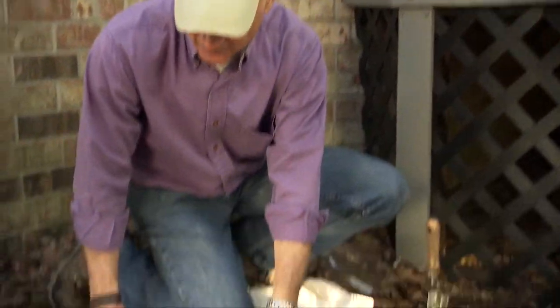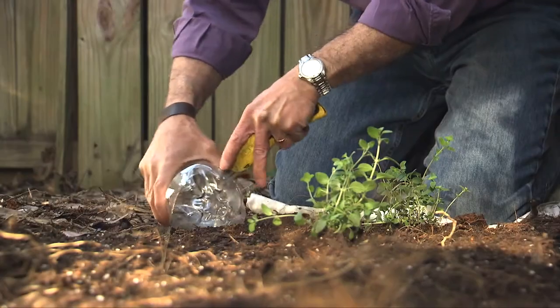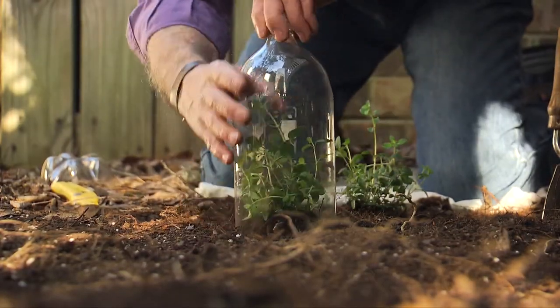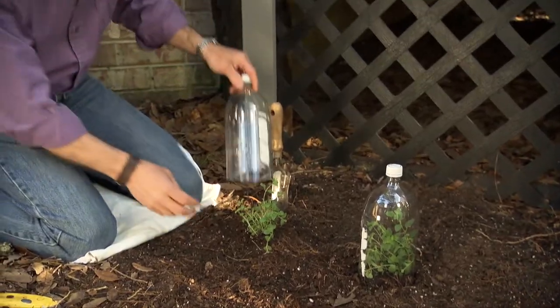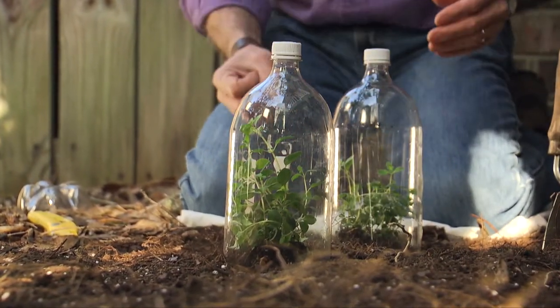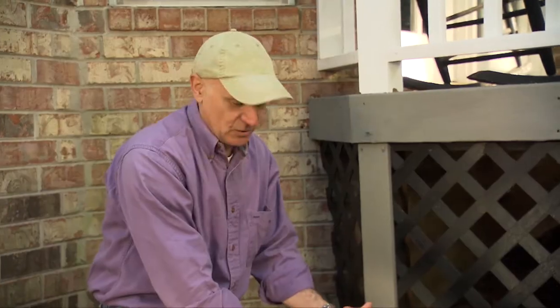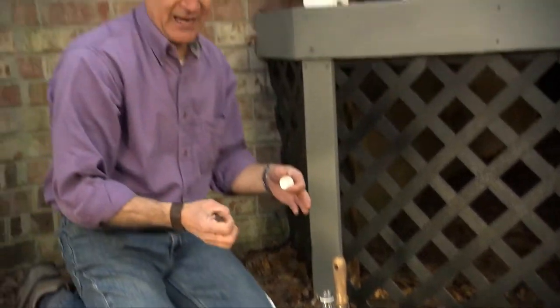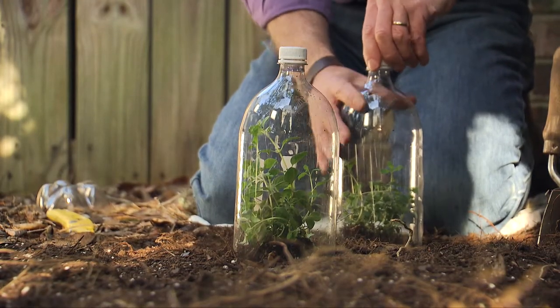Spring planting tip: protect plants from hard frost by creating a cloche - a mini greenhouse - out of an empty two-liter soda bottle. Simply use a utility knife to slice off the bottom and slip it over the plant, like these oregano herb plants. The bottle captures sun and heat during the day to keep plants growing quickly. If it gets too hot, twist off the cap to let heat escape, but put it back on at night. In two or three weeks you'll have fresh herbs from your garden.